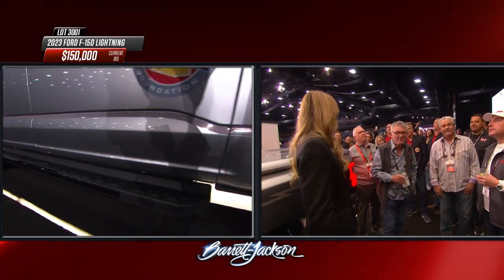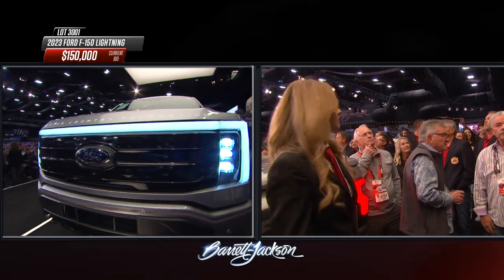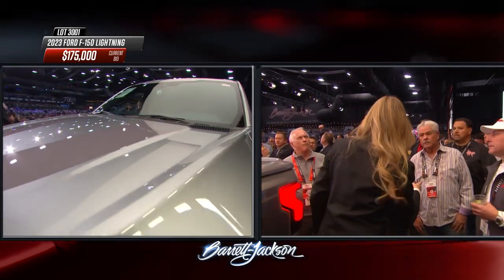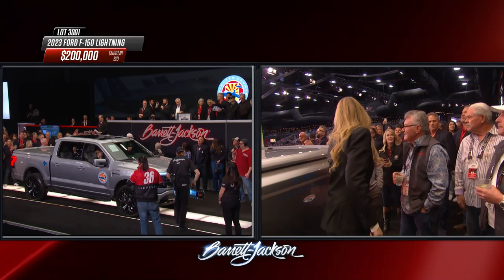And remember, whatever this sells for up to $250,000 is going to be matched, so it's potentially doubling every penny that comes in for this. Of course, we have to remember the Ford Lightning F-Series pickup was the muscle truck, V8 powered for many, many years, and the electric program kind of fell right into that nameplate. And here it is — the Lightning electric truck.